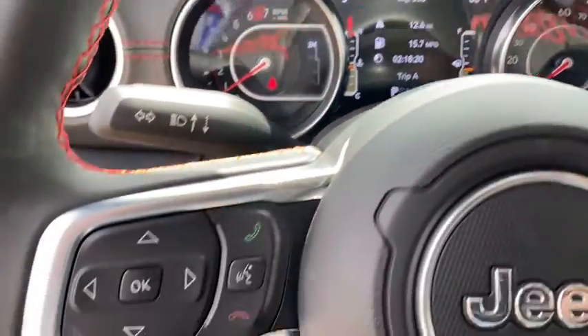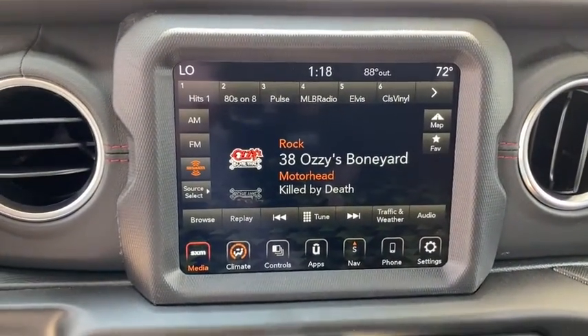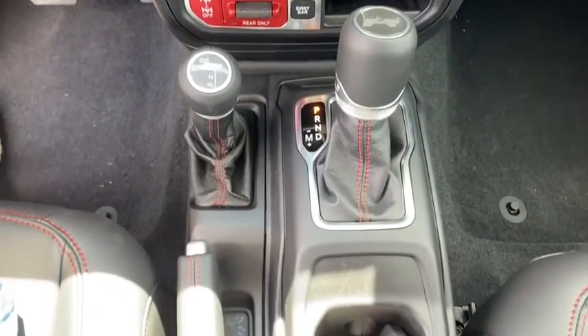Here are some of this vehicle's great options: keyless entry, remote engine start, running boards, backup camera, navigation system, four-wheel drive, leather-wrapped steering wheel, adjustable steering wheel, power steering, driver lumbar.